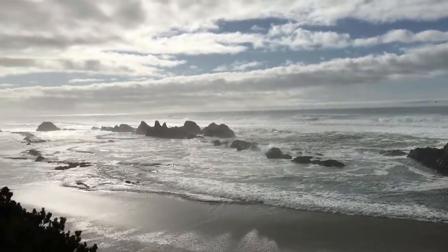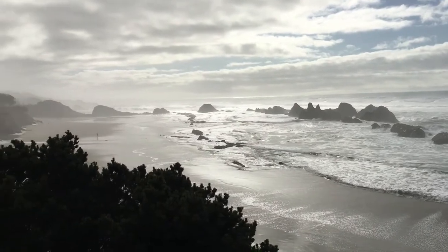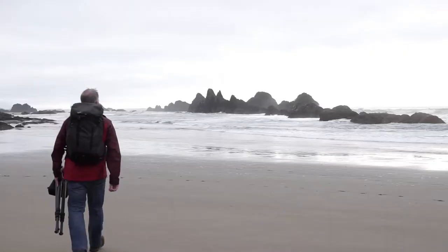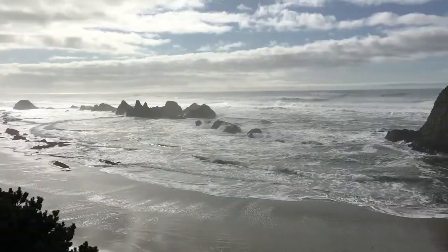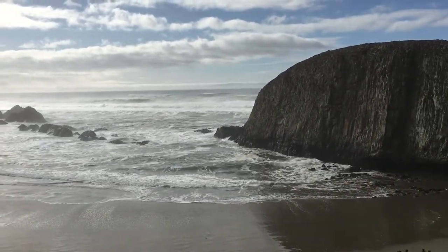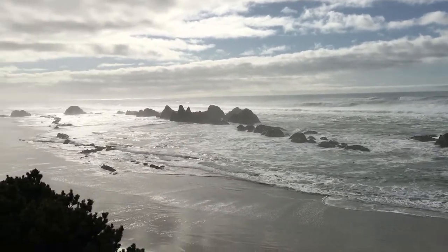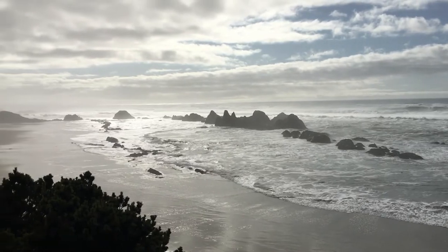Doing a little scouting at Seal Rock Beach. This is just a gorgeous stretch of coast here in Oregon, and I actually have some nice interesting skies. I'm going to be marching around doing a little handheld work just to get some ideas on compositions. This is going to be one of the places I plan to come back for sunset and get nestled in among some of these rocks and get some of this gorgeous landscape into my camera.